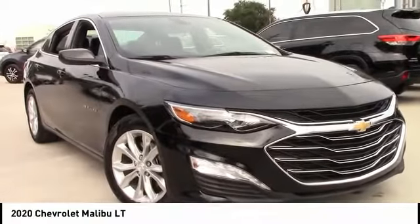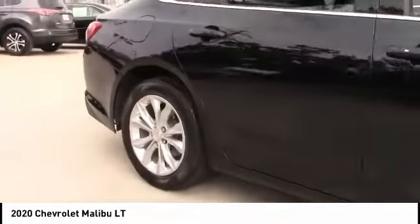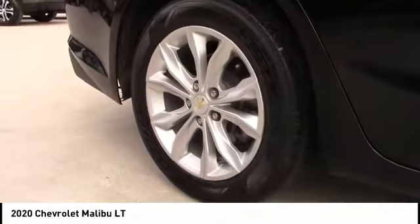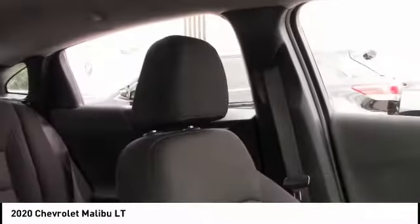Stop by and take a look at the 2020 Malibu. A combination of performance and fuel economy, the Malibu is a great commuting car. This vehicle has less than 30,000 miles. Here are some of this vehicle's great options.